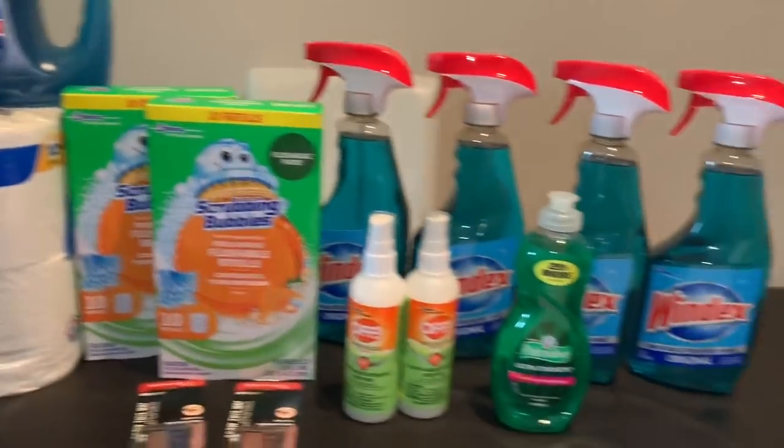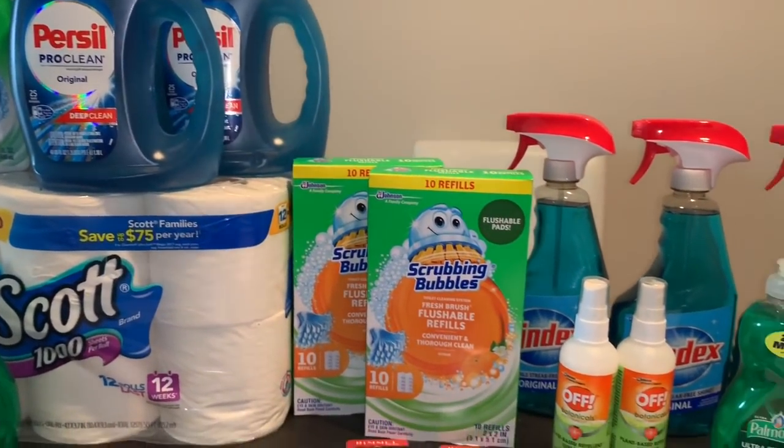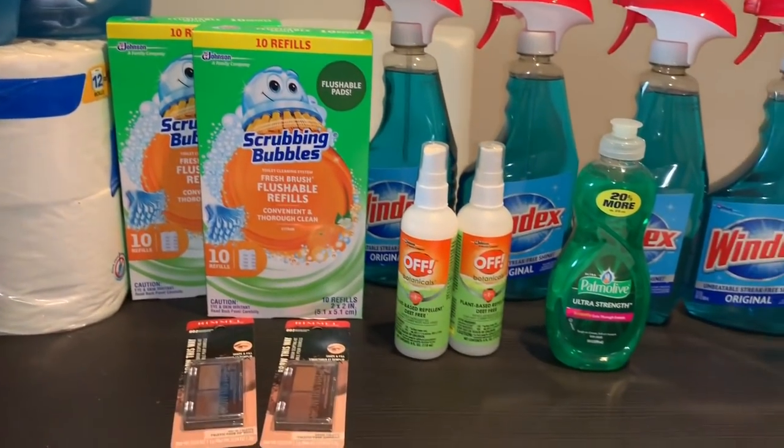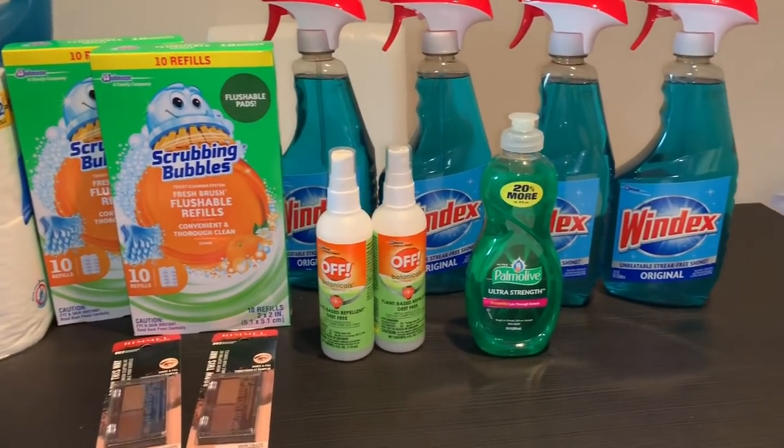That's it for this video, guys. I just wanted to share my CVS haul that I did today. If you guys have any questions, comment down below and I will see you back on my next video. Bye!